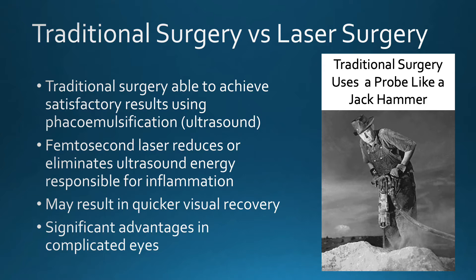In contrast, the femtosecond laser breaks up the lens without making an incision in the eye. This results in less inflammation, which can lead to a quicker visual recovery. In addition, there are many advantages of the laser approach in a variety of eye conditions that allow for a more efficient removal of the lens.